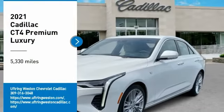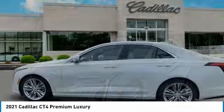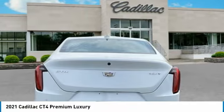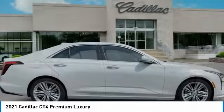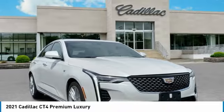You are going to love the 2021 Cadillac CT4. The Cadillac CT4 not only has the exterior style, but the performance to match. The CT4 has plenty of luxury and technology features, which is highlighted by its updated infotainment center.